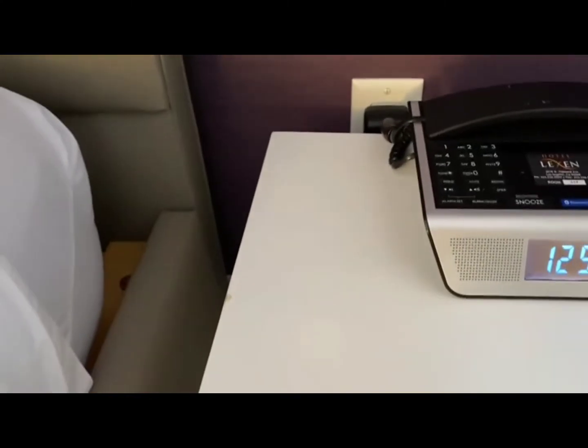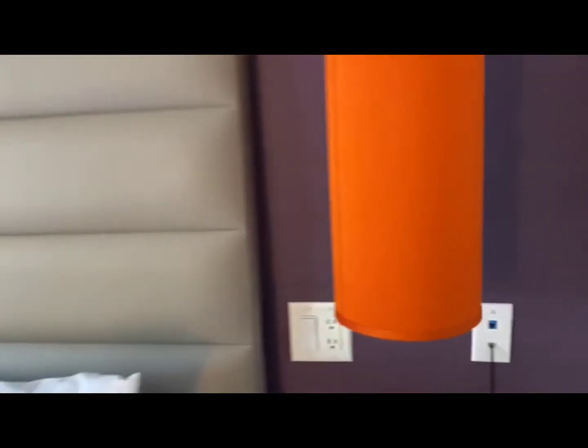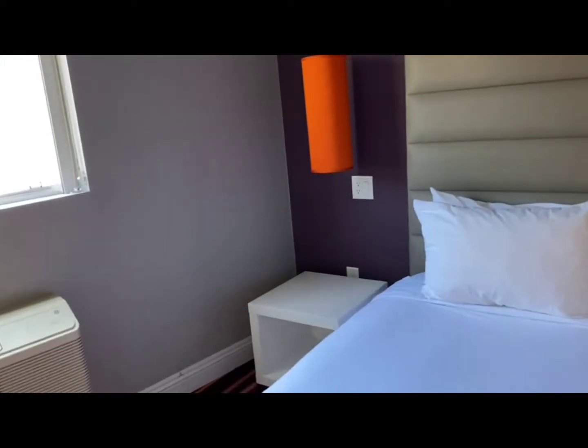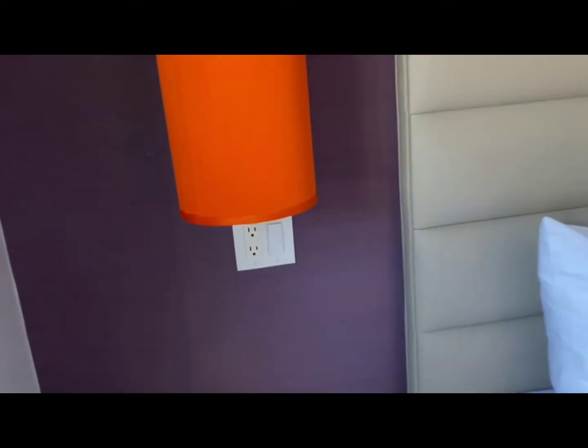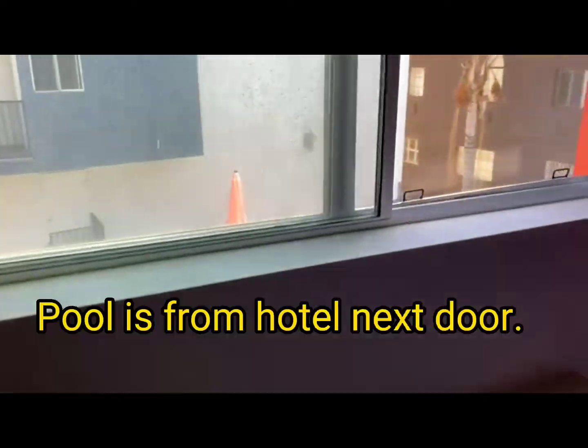We have outlets up here under the lamps, and another set of outlets over here — so that's handy. And another set of outlets down there, and outlets right by the door. Really good ventilation.